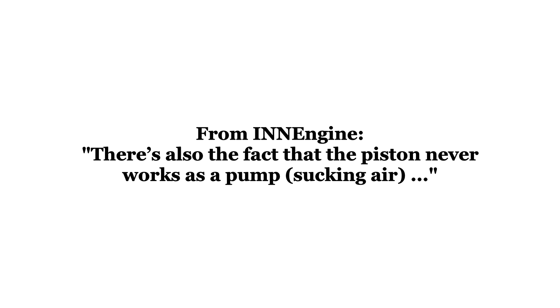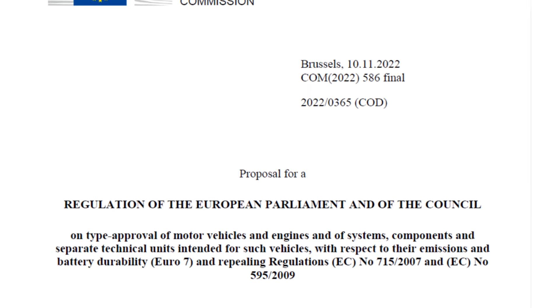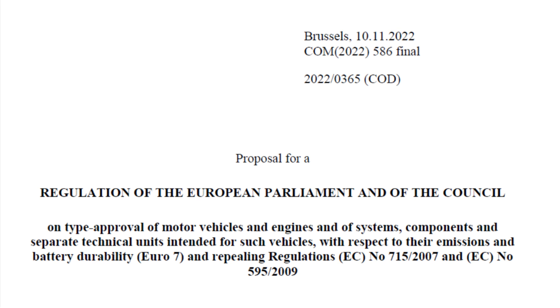But the thing is, the company is working on meeting Europe's 2025 EU7 emission standards on their E-REX engine, and they're on track to do that. They've partnered with others to help them meet current and future emission standards in Europe.